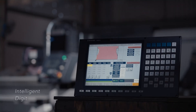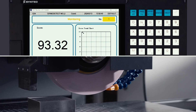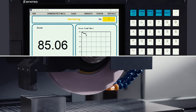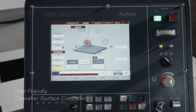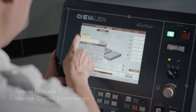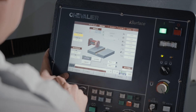The grinder is equipped with a Syntex Intelligent Controller, which can adjust the width and depth settings for the machine. The user-friendly Chevalier iSurface controller provides real-time display of machining progress. Combined with an intuitive graphic conversation HMI, the machine can be operated more conveniently.